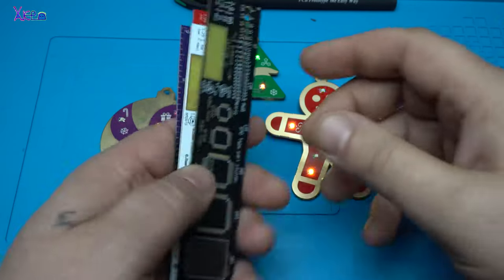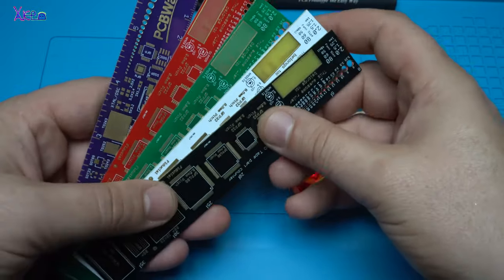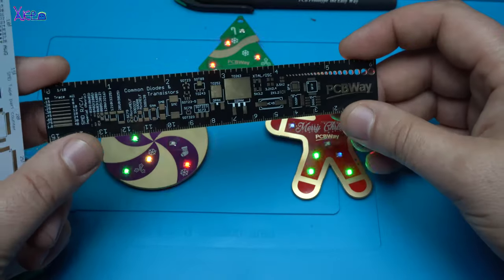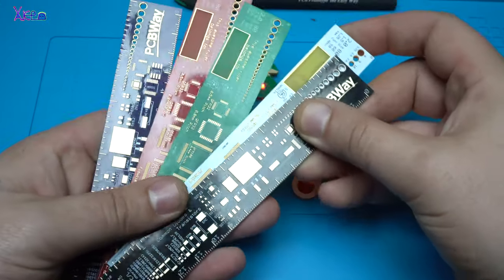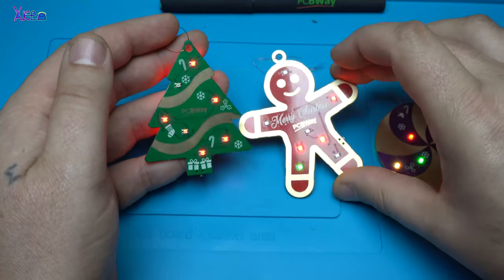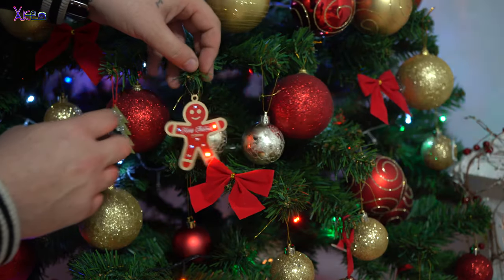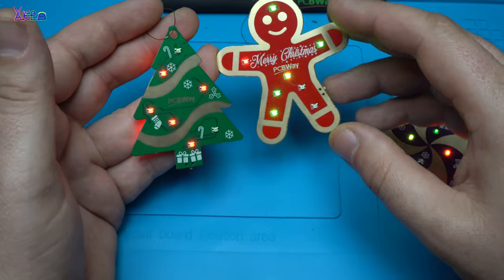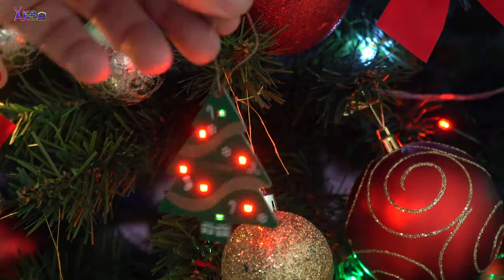Or you can choose to get one of these color rulers. Awesome quality — a great decoration for my Christmas tree. PCB gadgets with blinking LEDs that I like a lot.